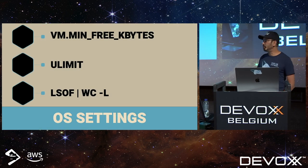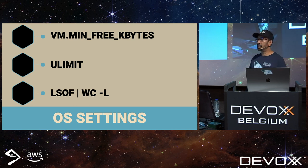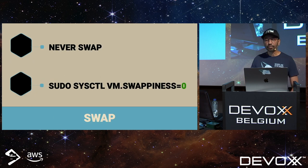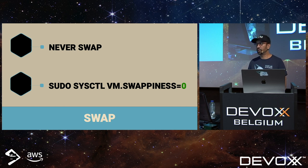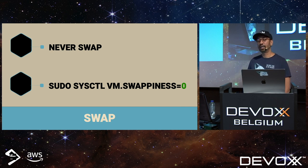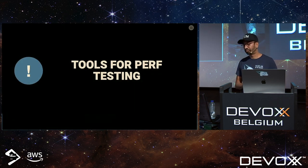Let's talk about OS settings. When running a Java app you should always set the ULIMIT to unlimited. Be aware of your swap size setting. If there's nothing else you take away from this: if you're running a Java app on production, never have swap enabled. If you do, you'll run into problems. Turn off swapping and set swappiness to zero — this gives the OS a hint to never swap. We've seen people with swap on asking why things run slowly after a few hours.